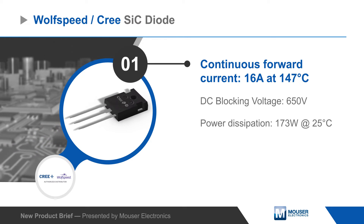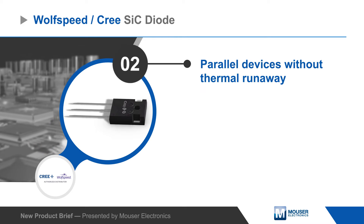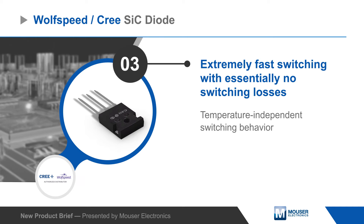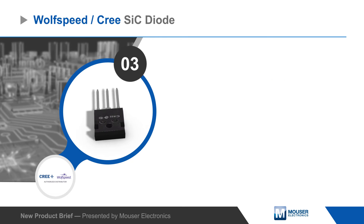The diodes are rated for 16 amps continuous forward current at 147 degrees Celsius and can be used in parallel without going into thermal runaway. They're able to switch extremely fast, have virtually zero switching losses, and switching behavior is unaffected by temperature changes.